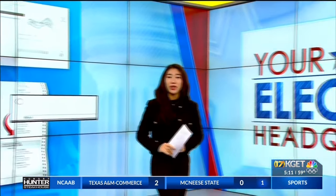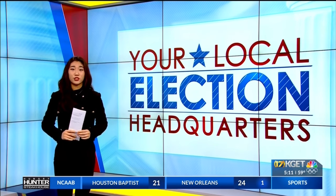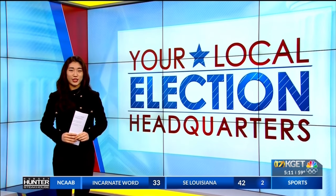You can sign up to track your ballot from when it's mailed to you to when it's counted. For more information on voting by mail and in person, go to our website, KGET.com. Jenny Hutt, 17 News.